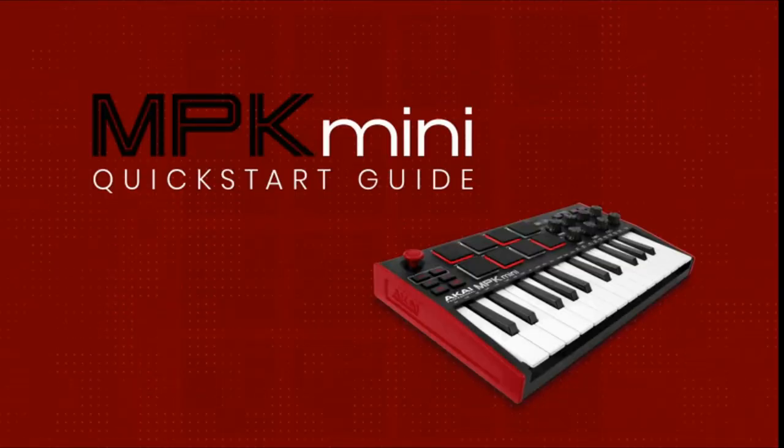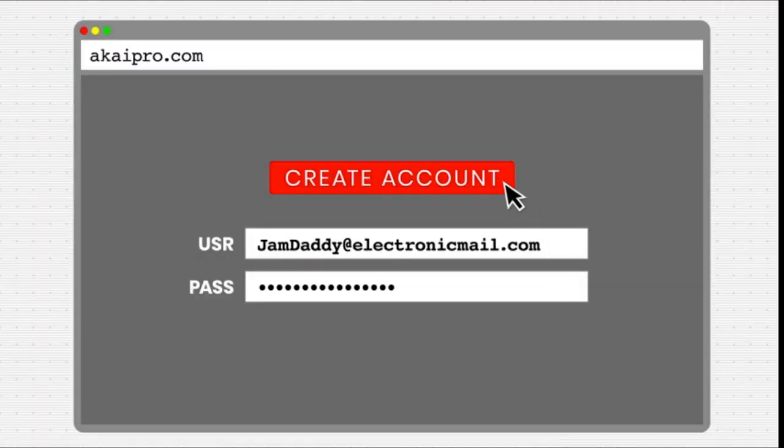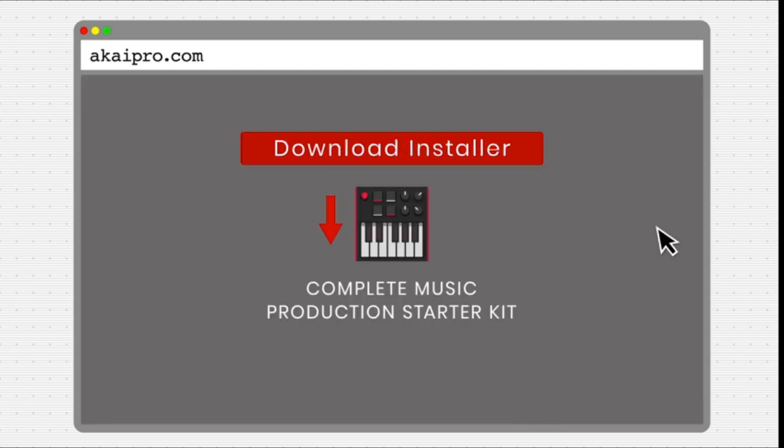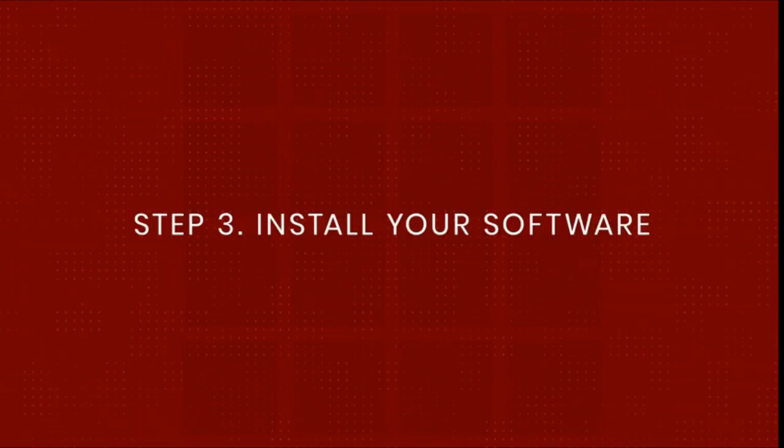Number 1: Novation 61SL MK IV, MIDI and CV-equipped keyboard. Combined CV/gate synths with MIDI hardware can be easily integrated with your DAW. The ideal controller for the music production program Ableton Live. For this device as well as all other Novation goods, Novation now provides a 3-year warranty.